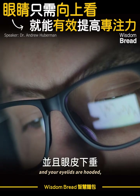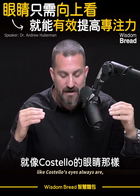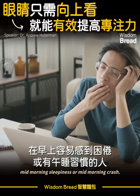If your eyes are pointed downward and your eyelids are hooded, like they're slowly closing, you'll feel more sleepy — especially if you're somebody who tends to have that mid-morning sleepiness or mid-morning crash.